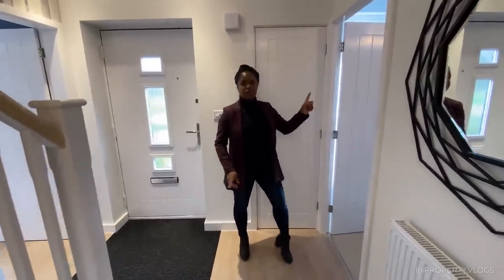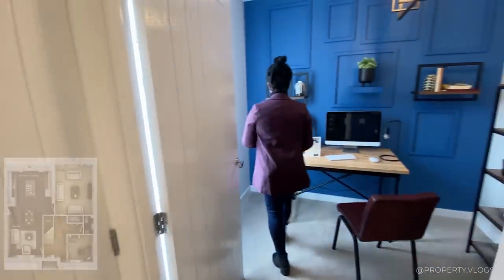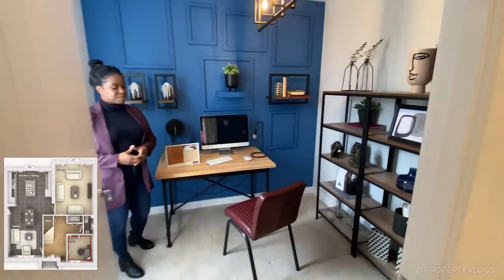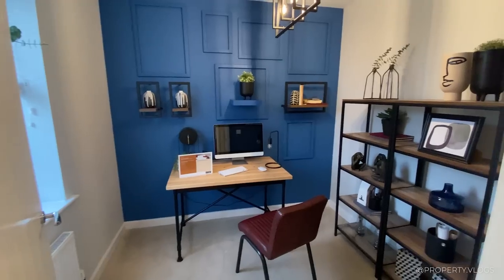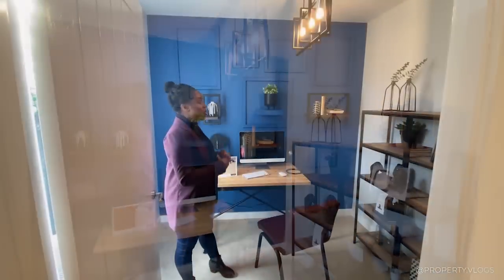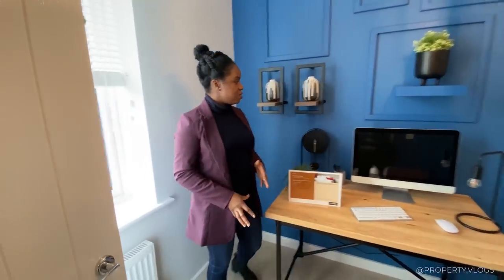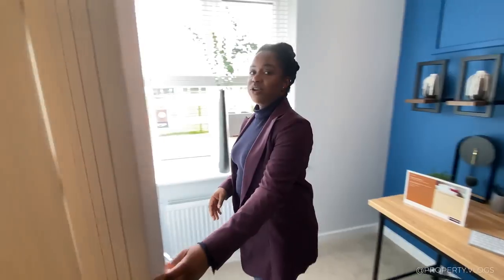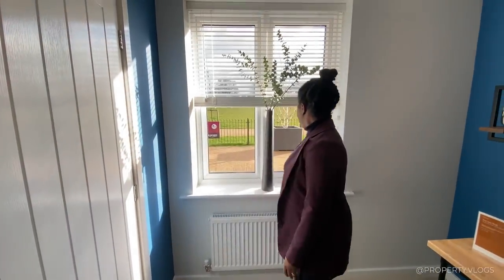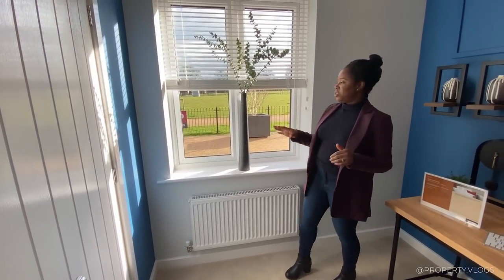Let's go to this room on the right. This is a kind of snug room — it could potentially be a dining room, depending on how many people you want to seat. It could be your snug, office, spare bedroom, or study — whatever you want to make of it. A compact size room with enough space for a desk, a table, a chair, a small bed. It's got an aspect facing the front of the property with large windows flooding this space with lots of light.